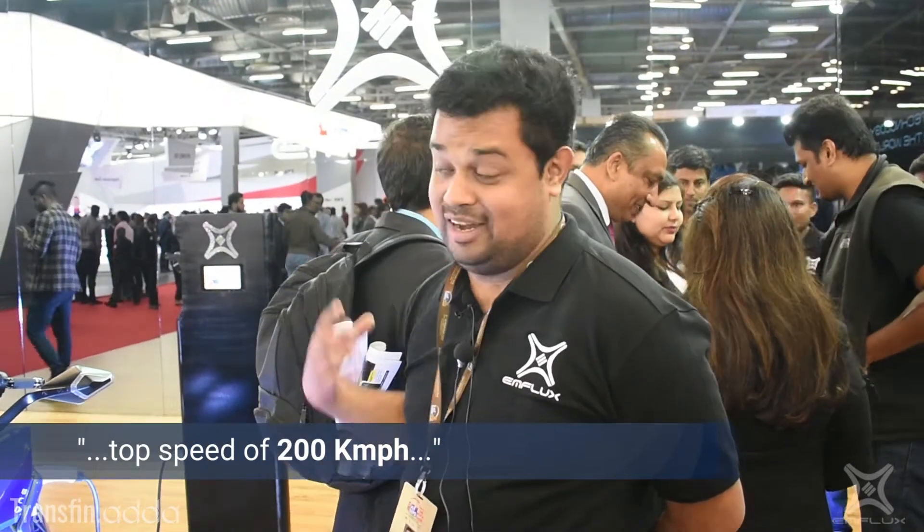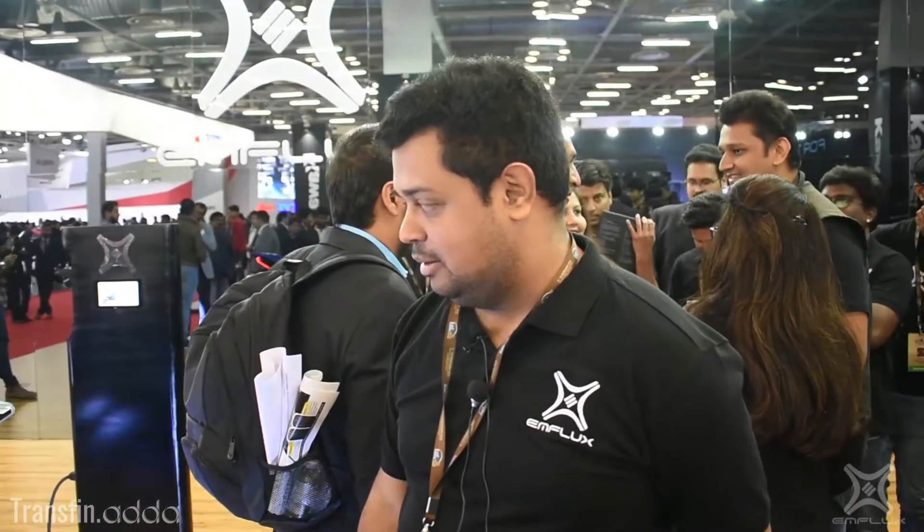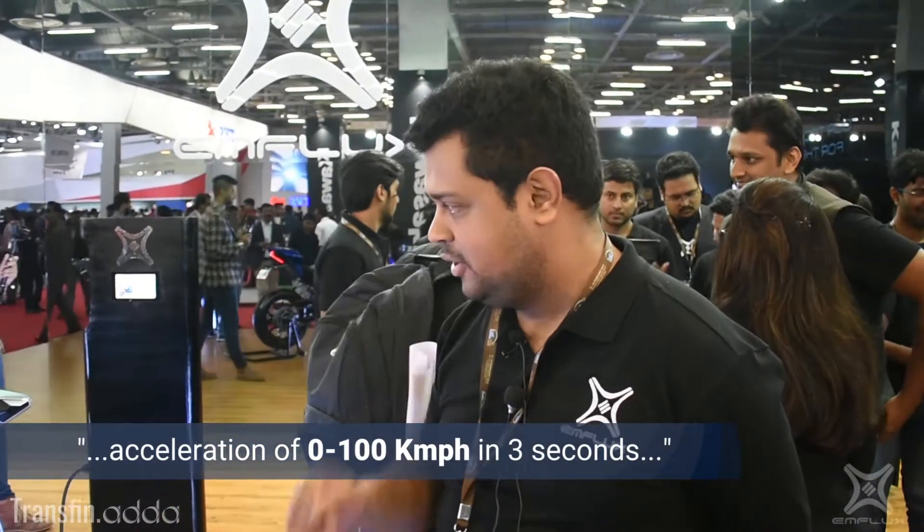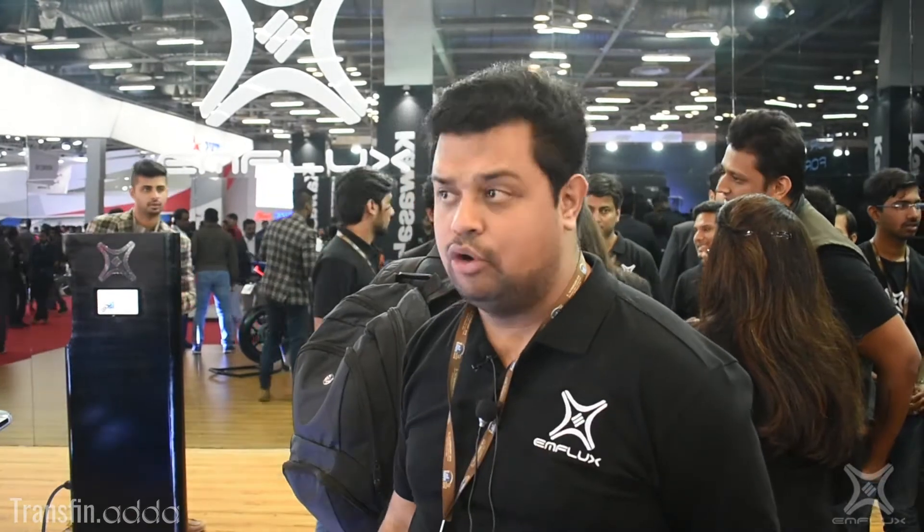So what can this machine do — how fast can it go? We have limited the speed to 200 kmph, which is more than enough for most highways in India. In terms of acceleration, it can do 0 to 100 in 3 seconds. And it can give you a range of around 200 km if you are driving inside the city.